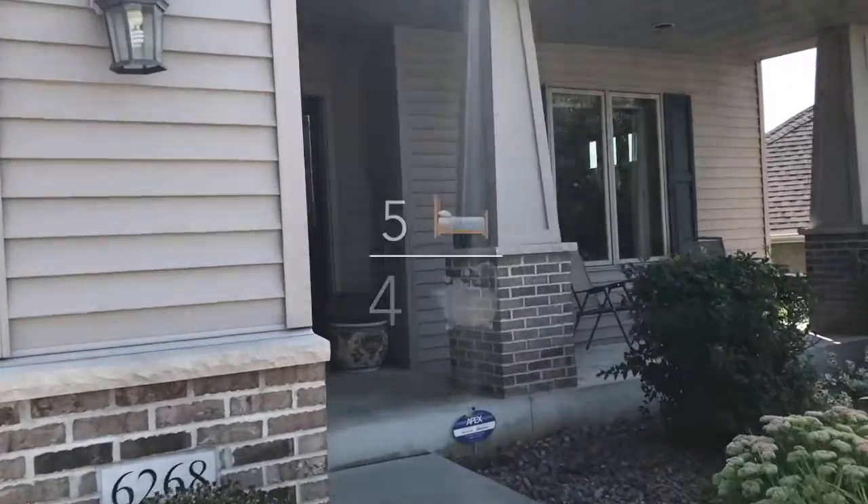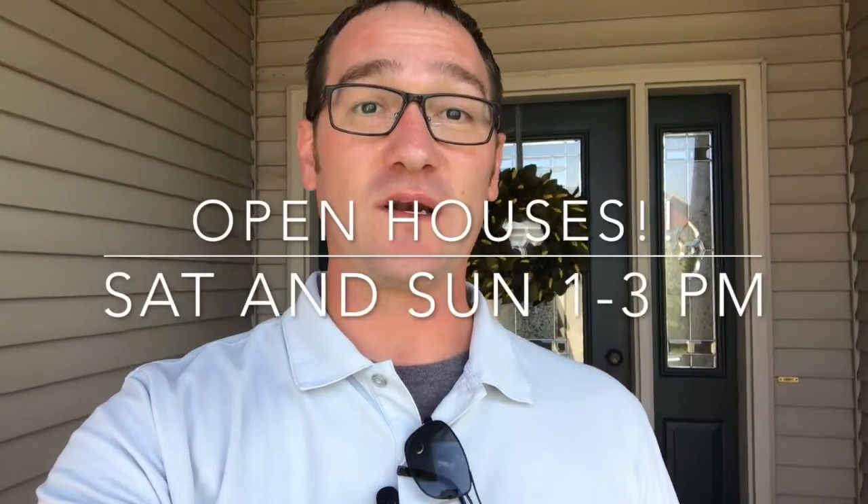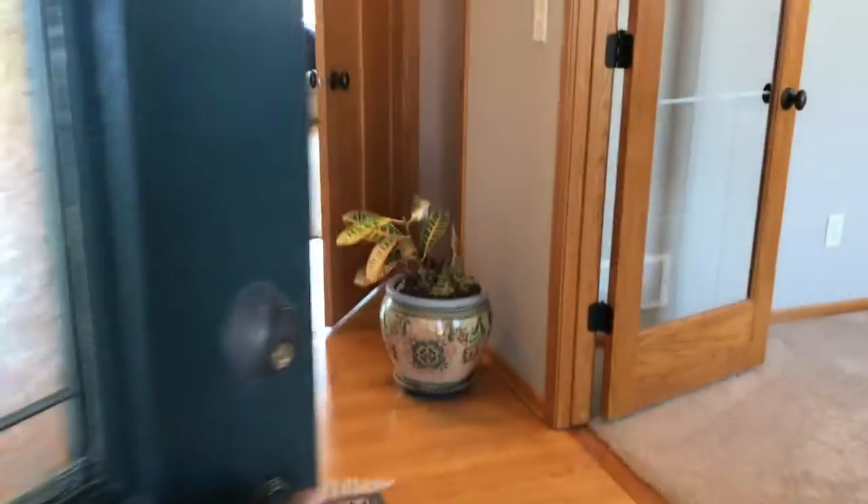It's a 5-bed, 4-bath, 3,700-square-foot home. We'll be hosting two open houses here this weekend — Saturday the 1st from 1–3 p.m. and Sunday the 2nd from 1–3 p.m. Let's step inside here.